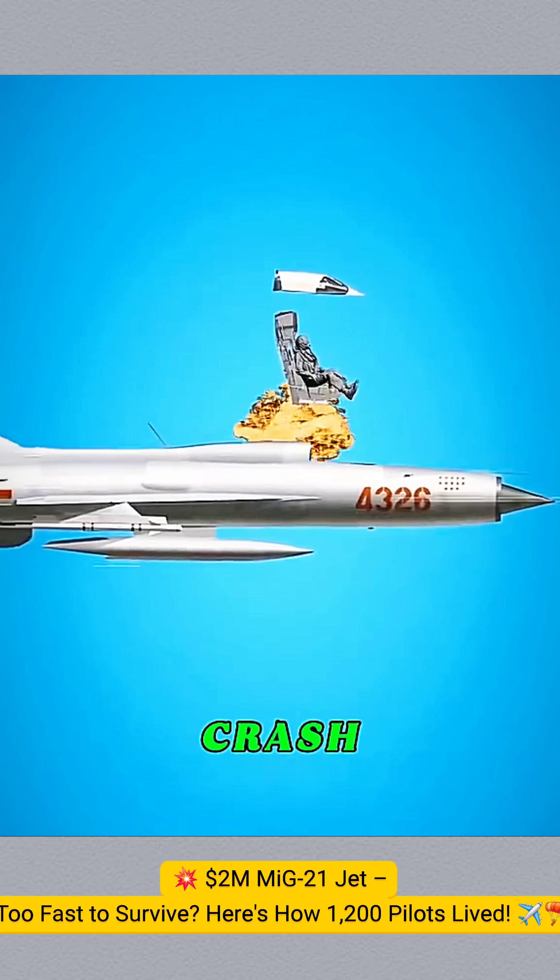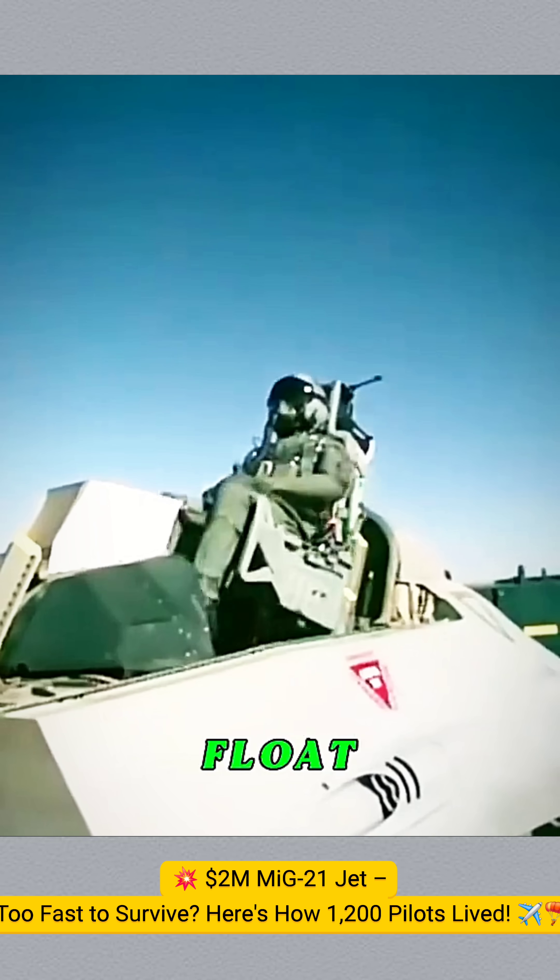But the MiG-21 is different. When it's about to crash, the top canopy stays attached to the seat, forming a protective capsule for the pilot. When you leave the jet, the seat releases the canopy, letting it float away.